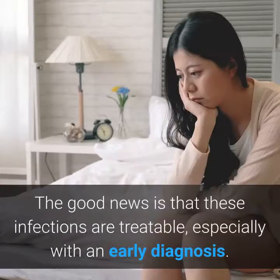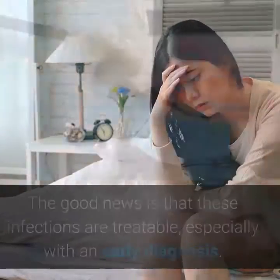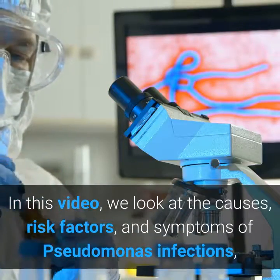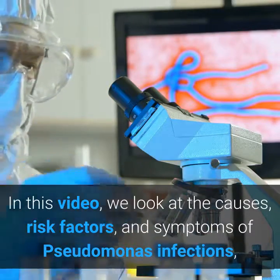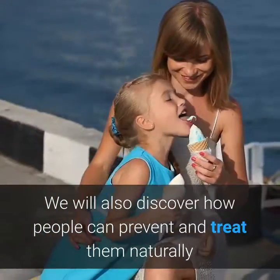The good news is that these infections are treatable, especially with an early diagnosis. In this video, we look at the causes, risk factors, and symptoms of Pseudomonas infections. We will also discover how people can prevent and treat them naturally.